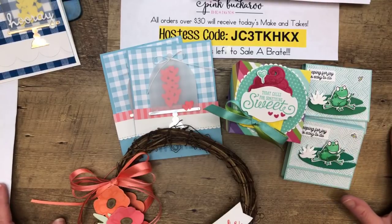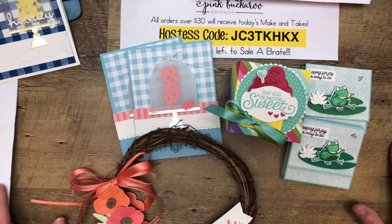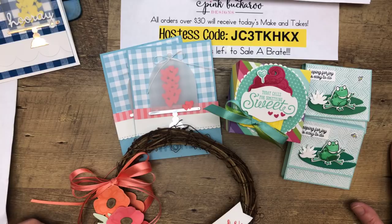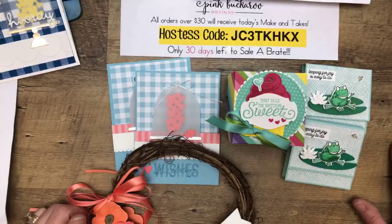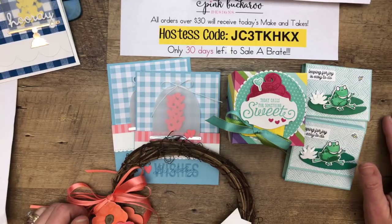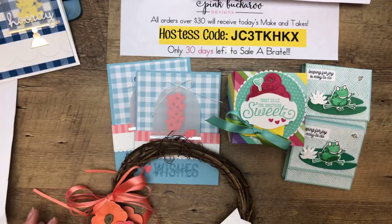Thank you so much for finding me when I lost internet — I appreciate it. I will be back live on Tuesday with a fun St. Patrick's Day project. And then next Friday, also at two o'clock. Make sure you get your orders in using this host code by Monday at midnight if you want your make-and-takes for free. Let me know if you have any questions. Have a wonderful weekend, you guys. Stay warm. Bye-bye.